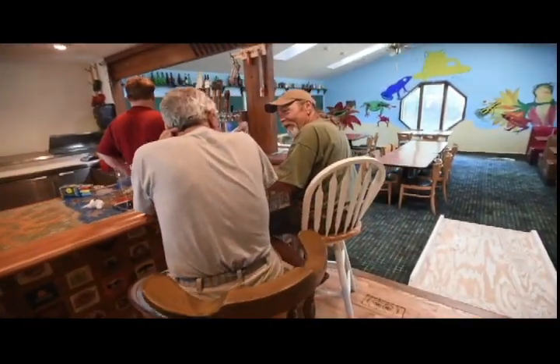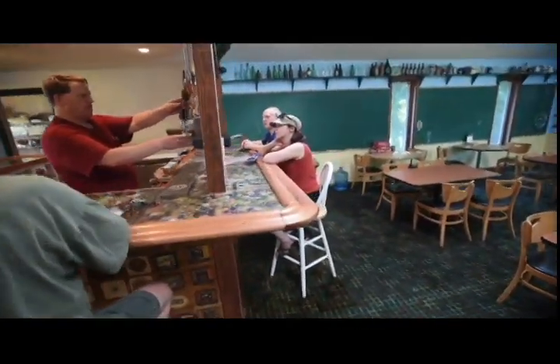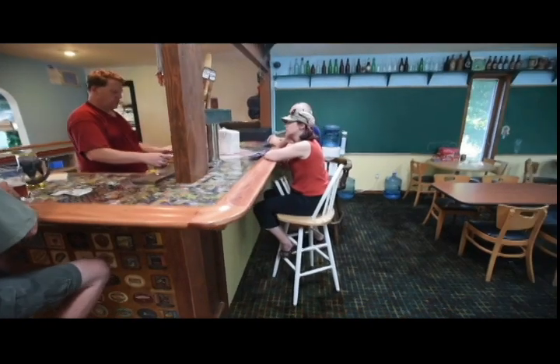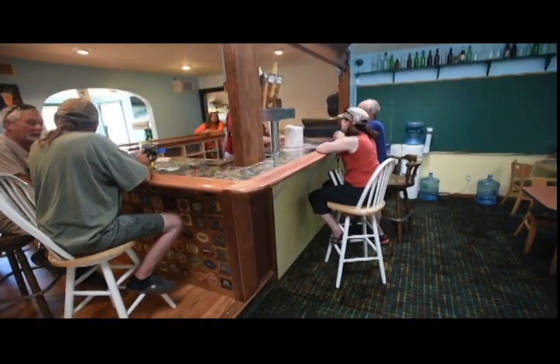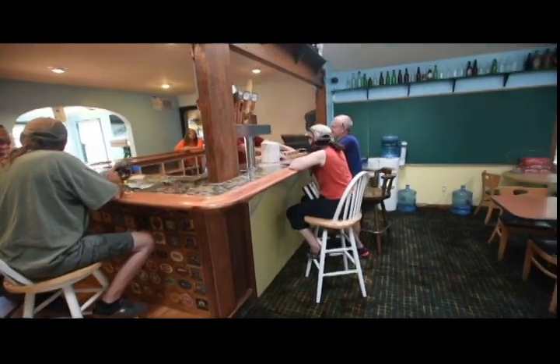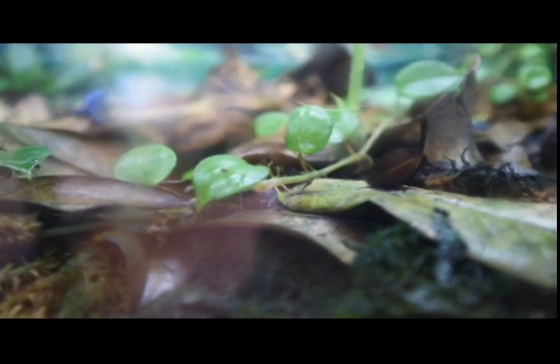We also have a smoked porter which uses three different smoked malts. We call that one 'I Can't Believe It's Not Bacon.' We also have a white wine that we'll be serving. We're also making our own root beer. We have an American whiskey and a Scottish style whiskey.